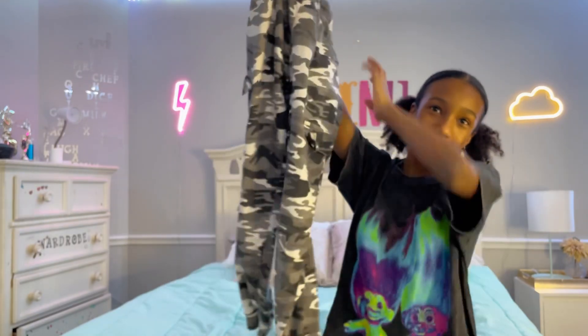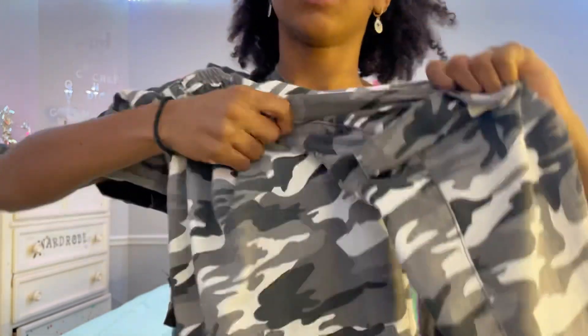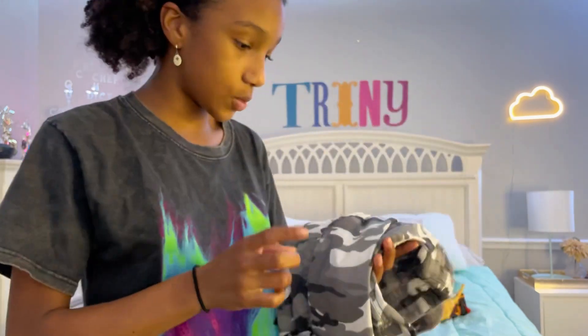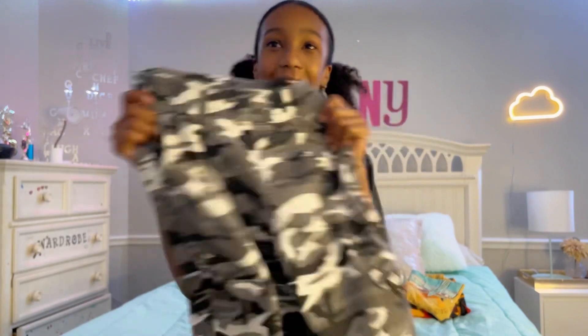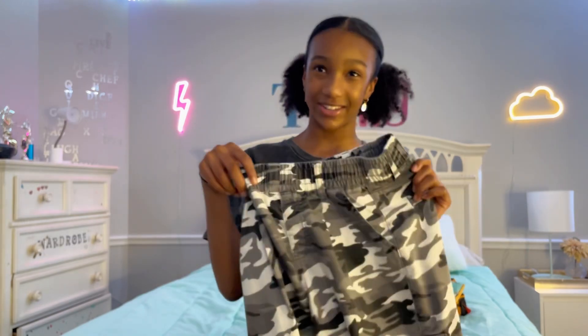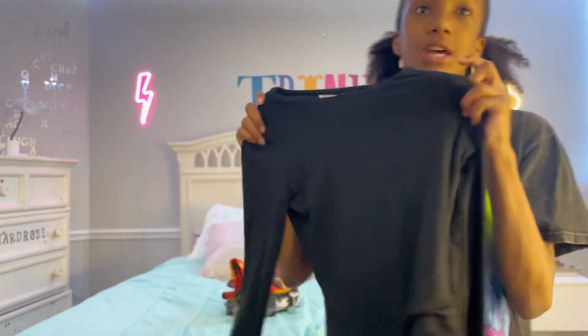These are more of a step down fashion-wise, but still super cute. They're stretchy and look exactly the same except the colors are different — that one was burgundy, red, orange; this one is white, gray, and black. I love these so much. I would actually prefer these more because black goes with everything — you can wear anything with black. Both pairs get a 10 out of 10.